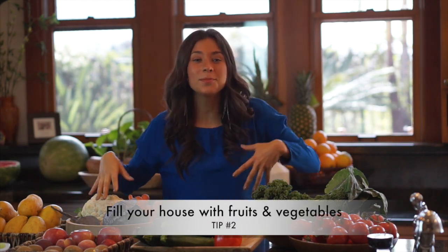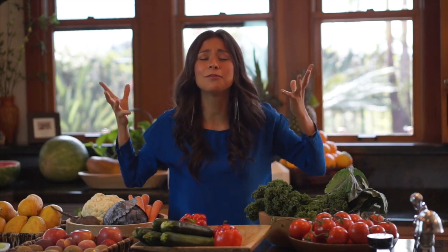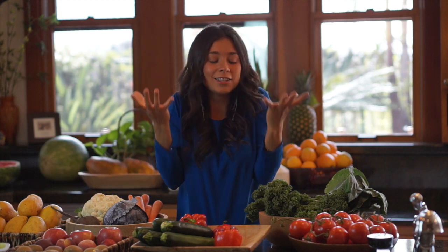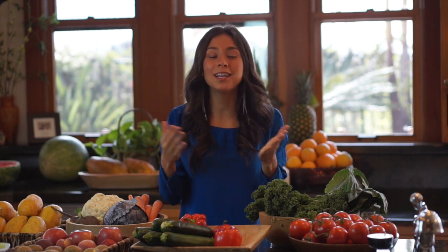Tip number two is to fill your house with fruits and vegetables by going to the farmer's market. It's going to be fun, and just seeing all this abundance of color and deliciousness is really going to motivate you to eat more raw fruits and vegetables. I make it easier for you by giving you a shopping list and even the daily meal plans so that eating raw can be almost effortless. All you have to do is prepare it, eat it, and enjoy it.